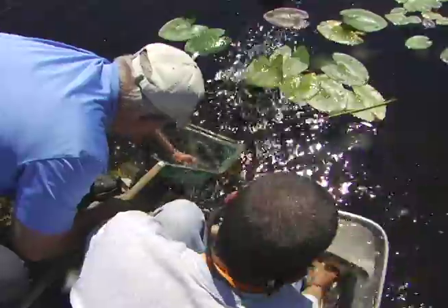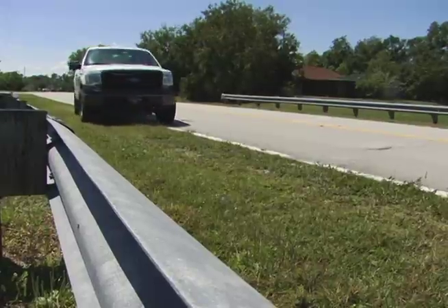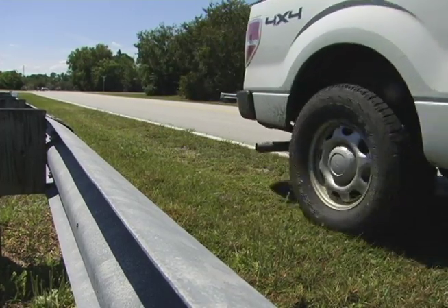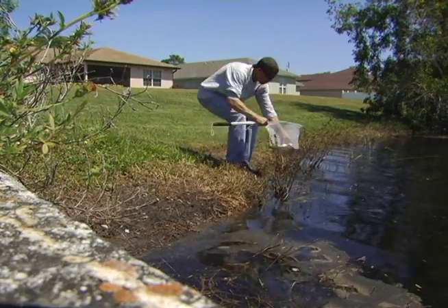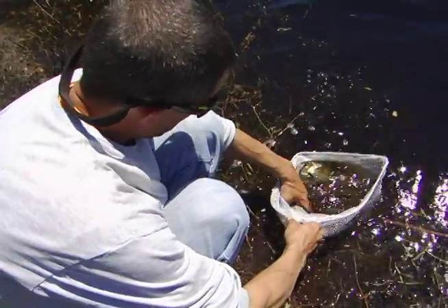These fish will feast on invasive vegetation and algae in 40 different areas on the east and west sides of the city. Anything that's submerged in soft tissue vegetation, they like that type of thing. The City of Port St. Lucie Public Works Department and Aquatic Vegetation Control Incorporated, a Florida vegetation management and general environmental consulting company, chose to disperse the fish in areas most prone to invasive plant species.